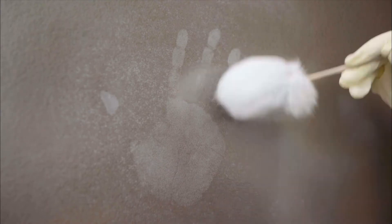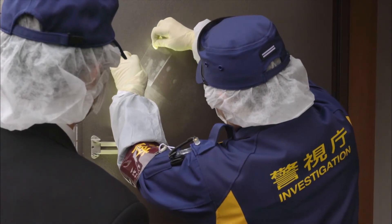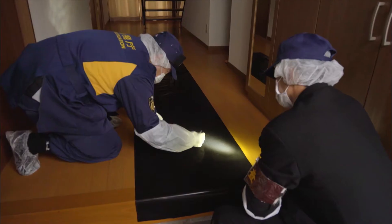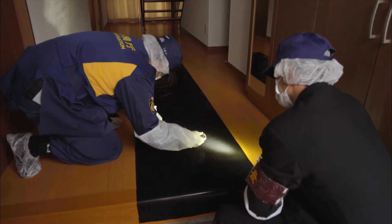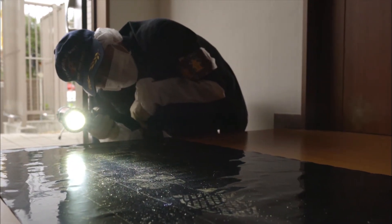When a special powder is sprinkled on... It's a handprint! The Identification Division is a team of experts who gather evidence from crime scenes. The evidence is used to find criminals and solve crimes. They collect footprints, hair, and even small objects that look like garbage.